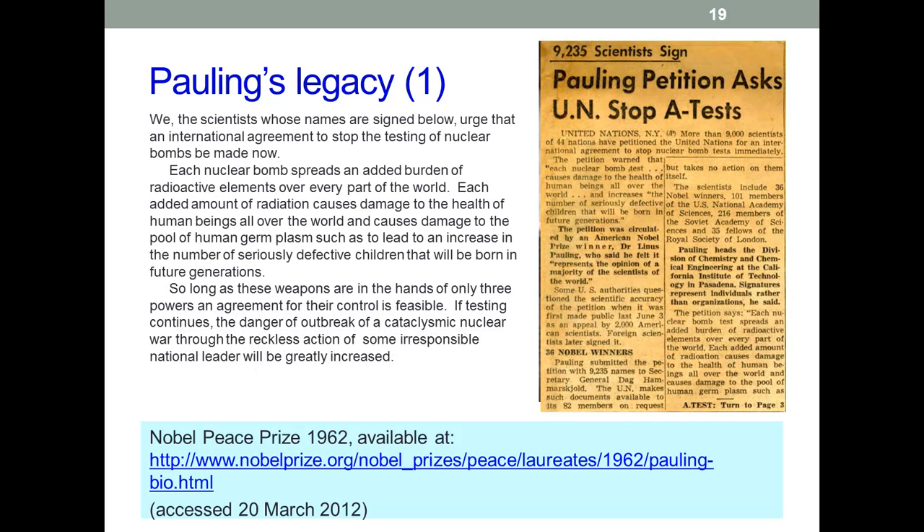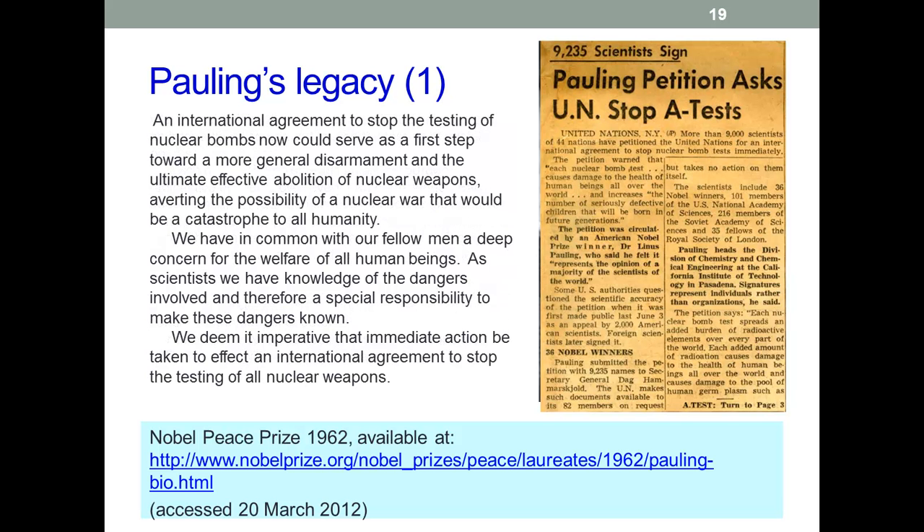He is also the only person who received two undivided Nobel Prizes. His work on the effects of nuclear fallout on biological molecules led him to campaign actively against nuclear weapons. In the wake of the McCarthyite witch hunts of the 1950s and early 60s, this led to accusations of him being a communist — allegations which he categorically denied. In 1958 he presented the UN with a petition signed by 9,000 scientists calling for an end to nuclear testing. This was the same year he published the book No More War, in which he argued not only against nuclear weapons but against war itself. The nuclear test ban treaty, outlawing all but underground nuclear testing, was signed in July 1963 and went into effect on October 10, 1963.